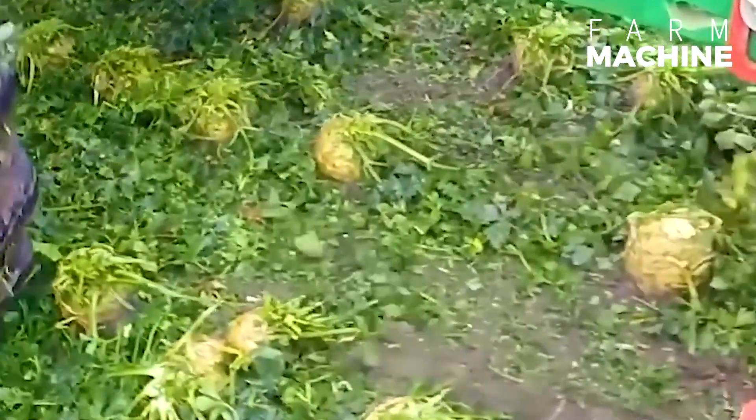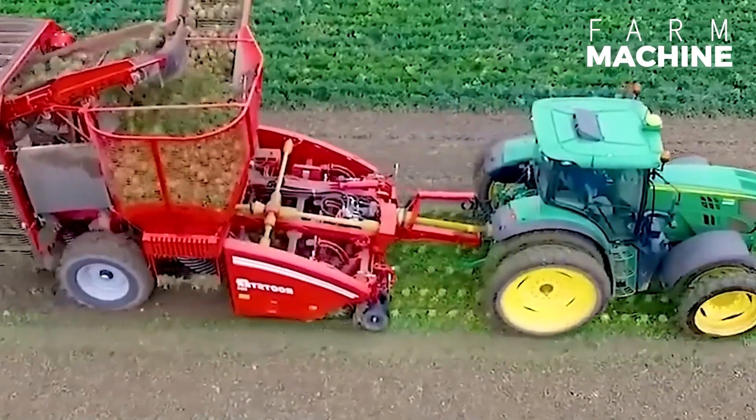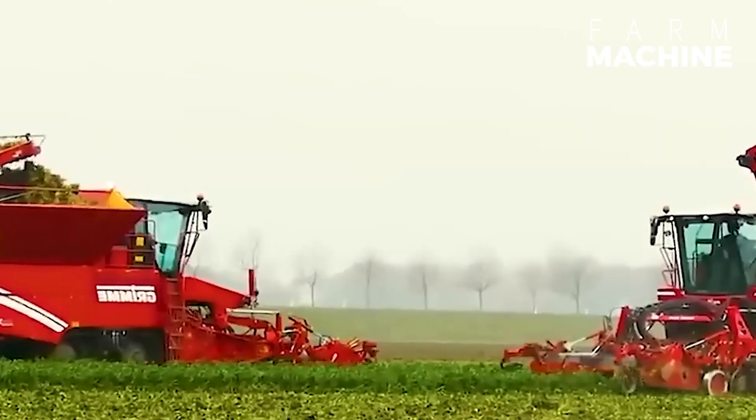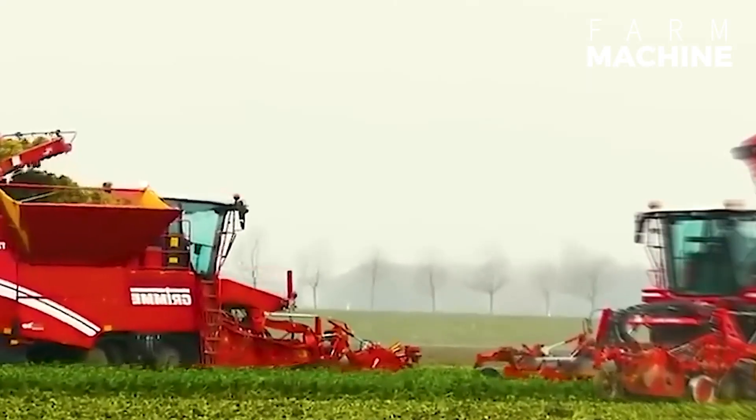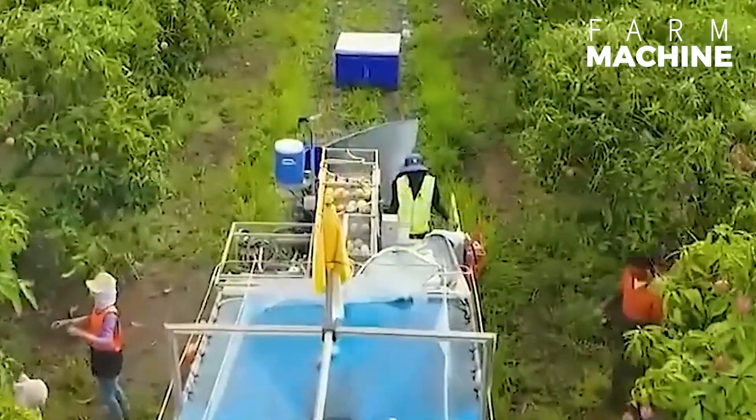Up in those high-altitude mountain areas, fertilization can be a bit tricky, but we're tackling it head-on. Let's take a look at how these mangoes become alluring after being harvested.